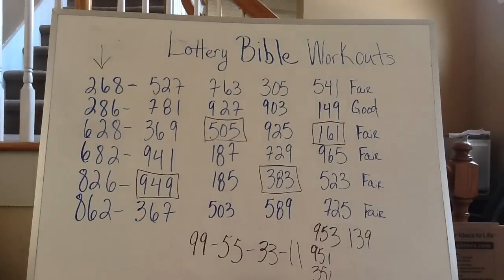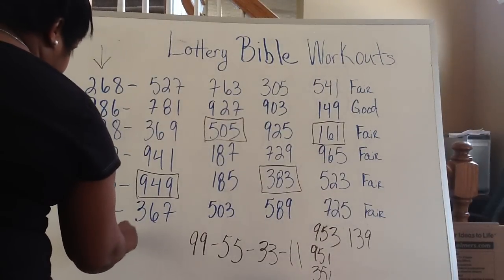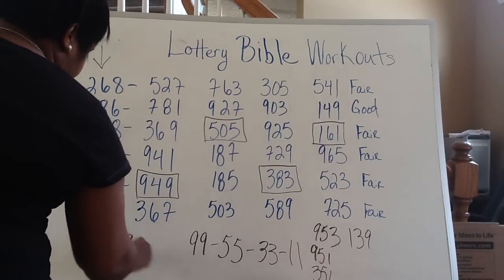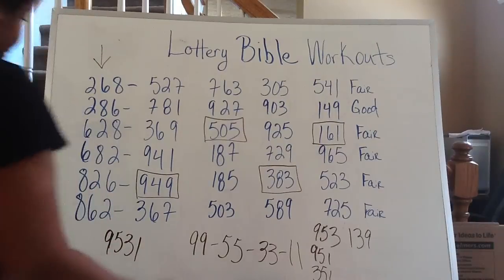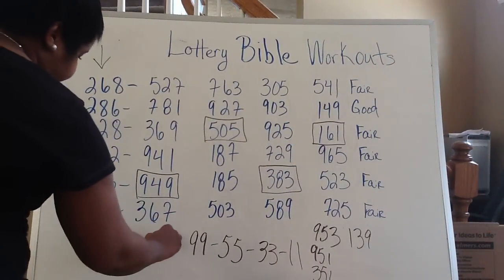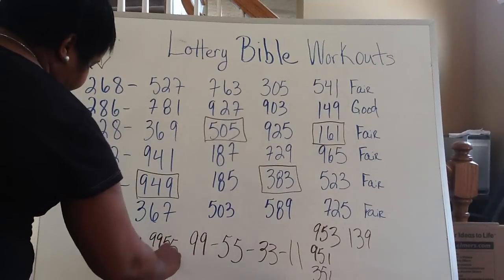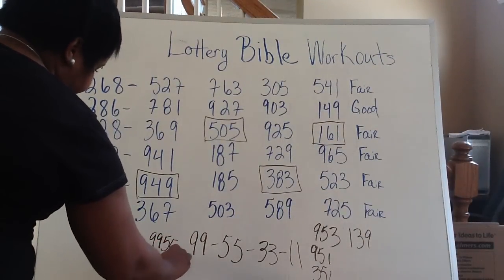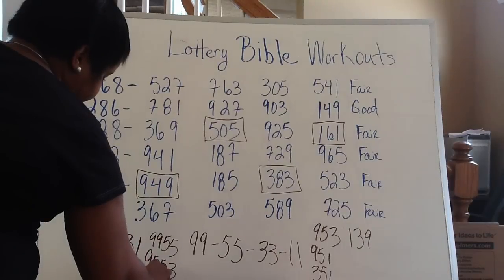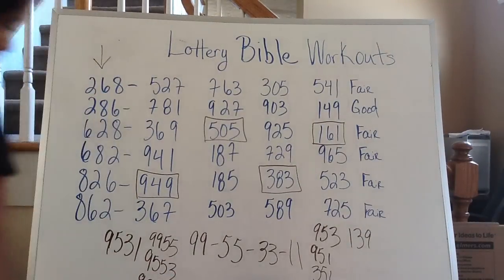Those are the numbers I would play for the pick three. For the pick four, I would automatically play 9-5-3-1 because it's four numbers. You can also play some of the doubles that are there — you can play 9-9-5-5, 5-9-5, 5-5-3, 9-3-3, 9 any way of combinations that you see fit.